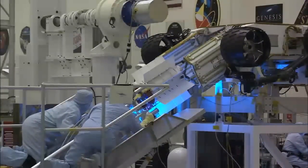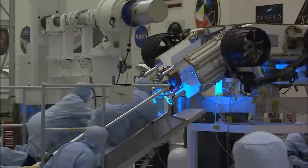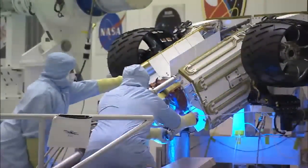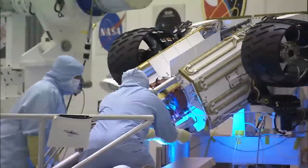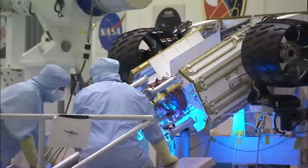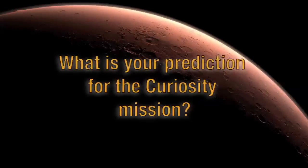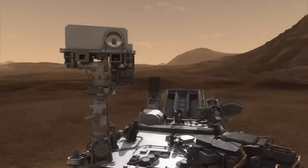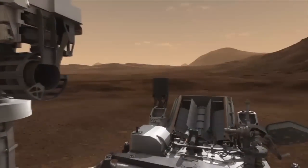The way the RTG is encased, there's no harm — for all intents and purposes it's in a safe. We really do take that extra step in making sure that this material is safeguarded and won't harm the planet. I bet there's going to be some knockout science, some great pictures, and a great experience.